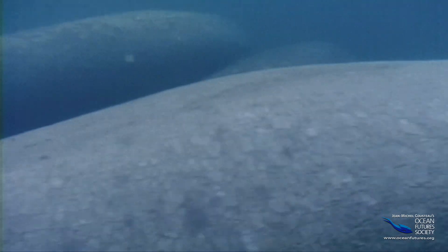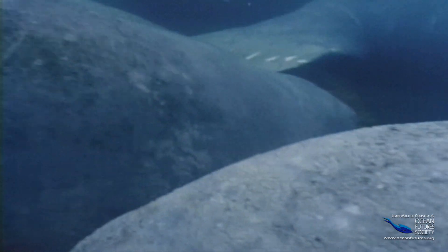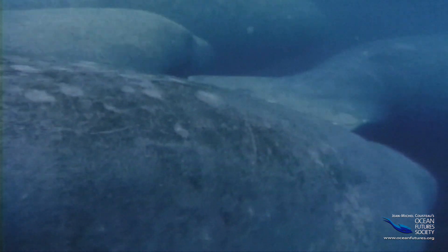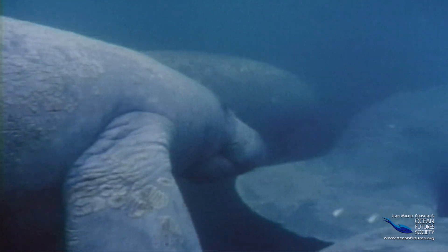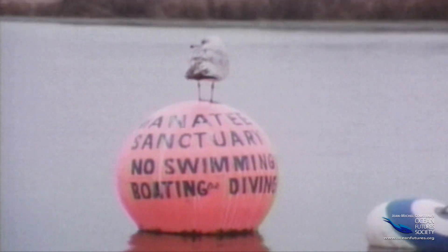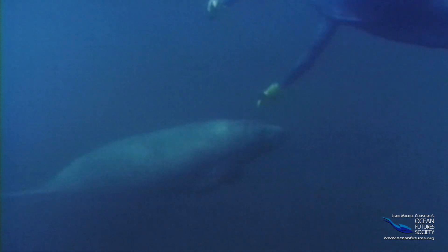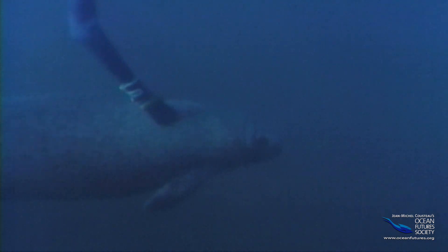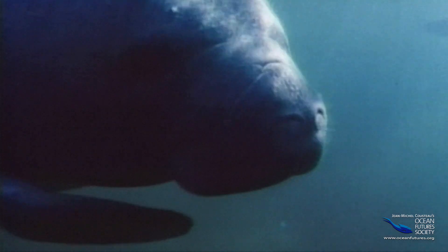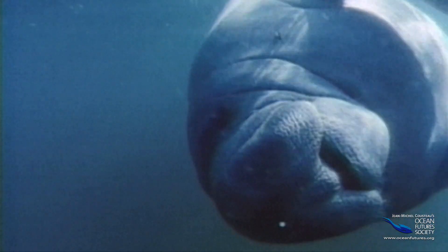Today the manatee is in danger of going extinct, like their cousin the Steller's sea cow. Once there were over 60,000 manatees in the southern United States, but now there are only a thousand or so. But people have created sanctuaries where the manatees can go about their lives in safety. Near the sanctuary, human visitors can get close to these gentle grazers and show that not all people are bad news — and the people can see that, on closer inspection, the manatees are pretty cute after all.